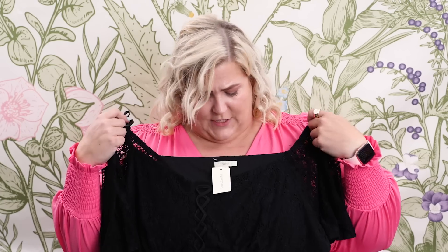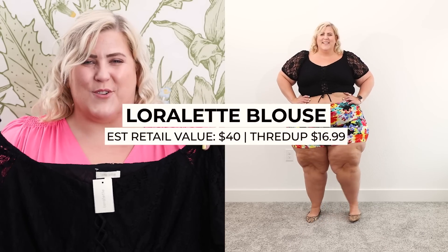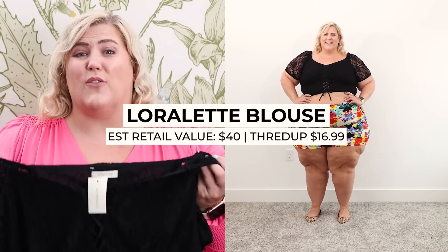The next item is new with tags! It's from a brand called Laurelette, which I think is an Avenue sub-brand. I got it for $16.99 and it would have retailed for about $40. I love it — it's lacy and girly and it's going to look so cute with that skirt for a night out.